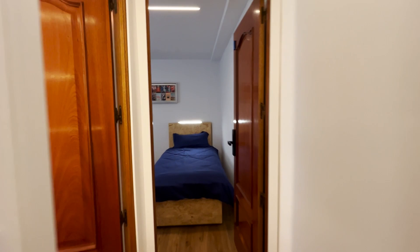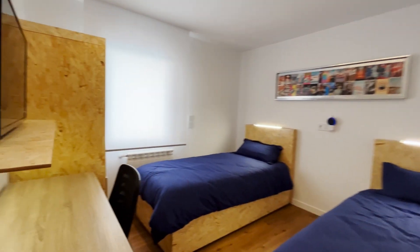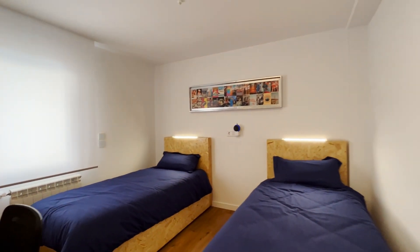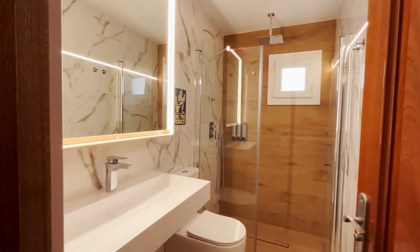The apartment is all connected to Alexa. That's the first bedroom with two single beds, a desk, and wardrobe. Continue to the common bathroom.